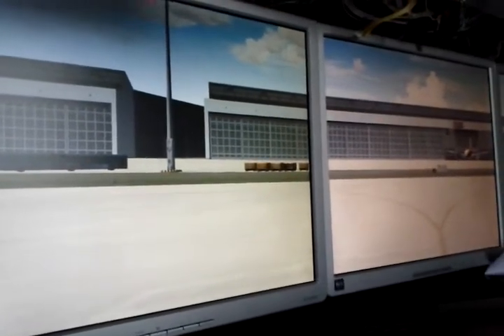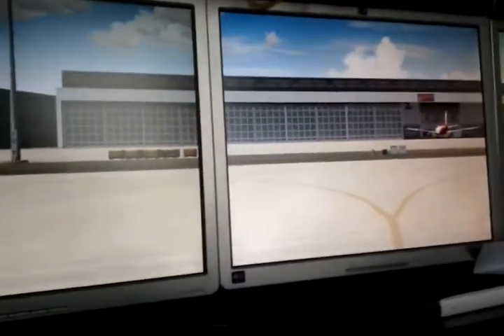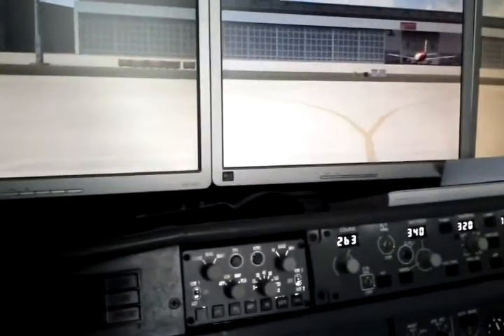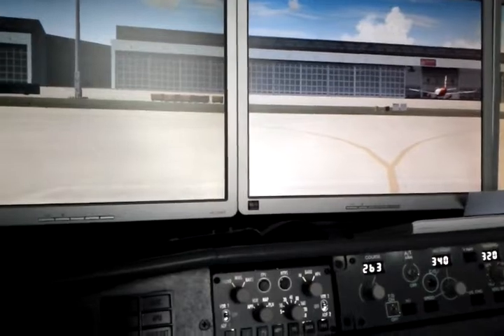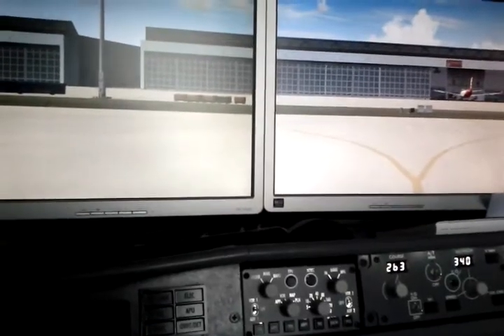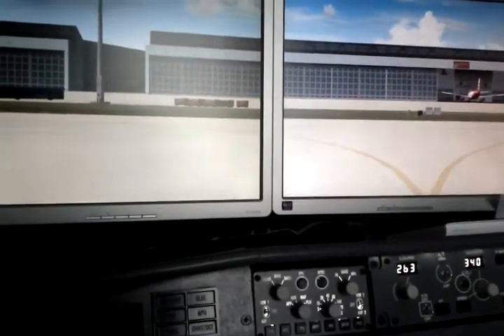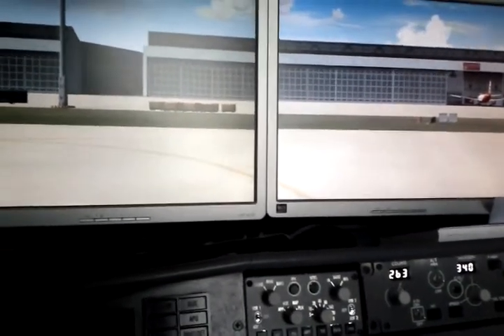It's called Runway Awareness and Advisory System. It's a system for reducing collisions on the ground, as a computer voice will give you instructions about what runway you will be crossing, driving onto shortly, or on which runway you are. As well, if you are on approach, it will give you an audible signal with spoken text on which runway you are going to land — so that's your current approach.